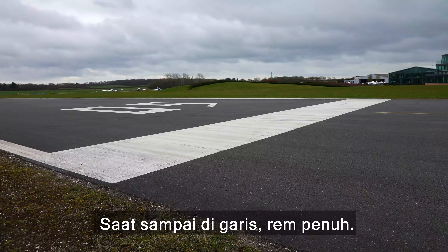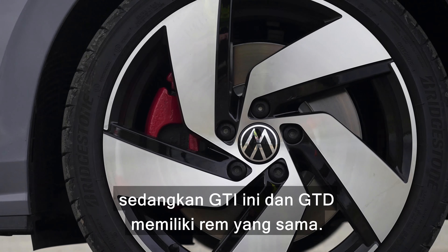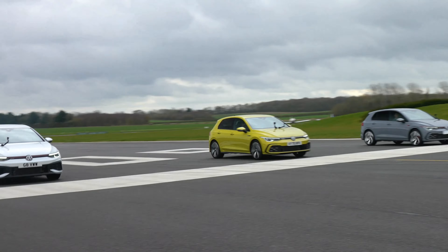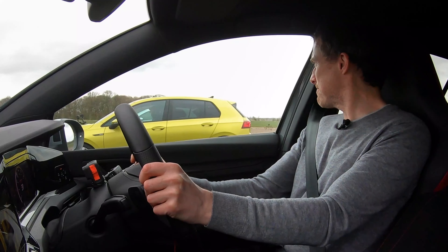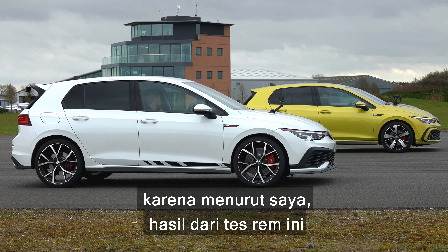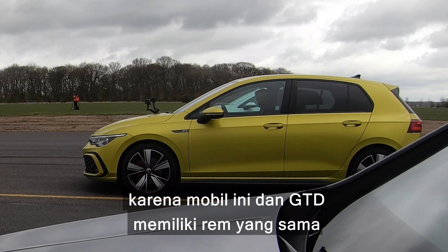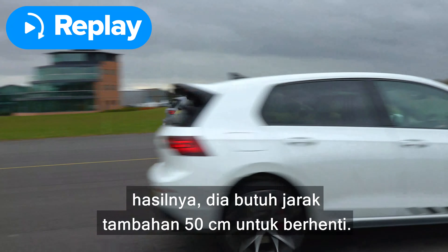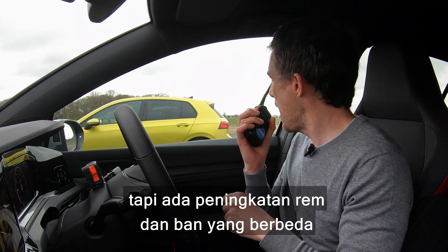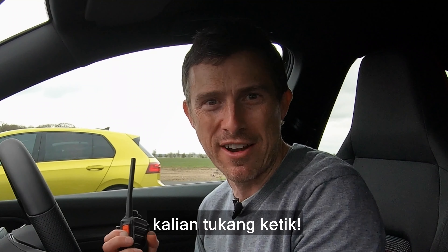Now we're going to have a brake test from 70 miles an hour — full emergency stop when we hit the line. Just so you know, the Club Sport has upgraded brakes over the normal GTI — they're from the Golf R — whereas the GTI and GTD have the same brakes. Also, these two have the same tyres, whereas the Club Sport has Goodyear tyres. This brake test shows we are quite accurate in our brake testing: the GTD is slightly heavier than the GTI, so it took probably an extra 50 centimetres to stop. The Club Sport is heavier than the normal GTI but has upgraded brakes and different tyres, and it took about 50 centimetres less to stop. So there you go, keyboard warriors — take that.